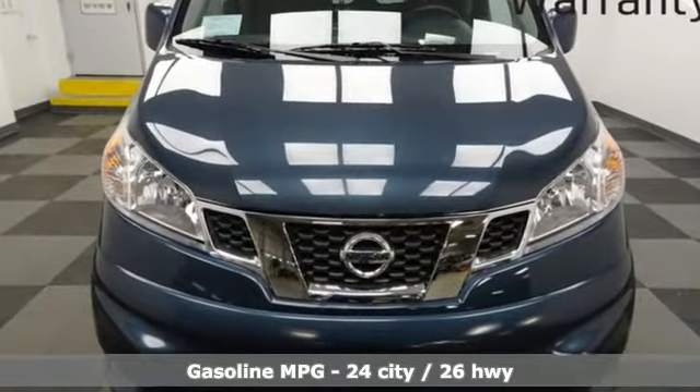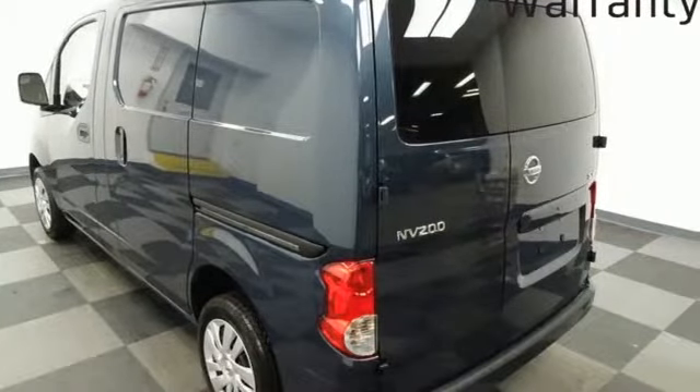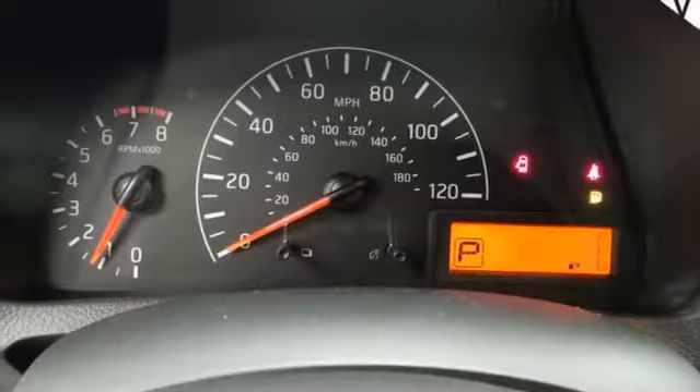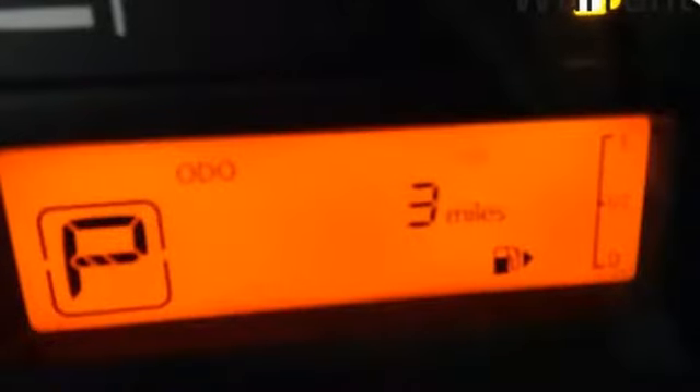Features include streaming audio, power heated mirrors, air conditioning, smartphone wireless charging, manual driver lumbar seat, inline four-cylinder engine, gas pressurized shocks, and continuously variable automatic transmission.